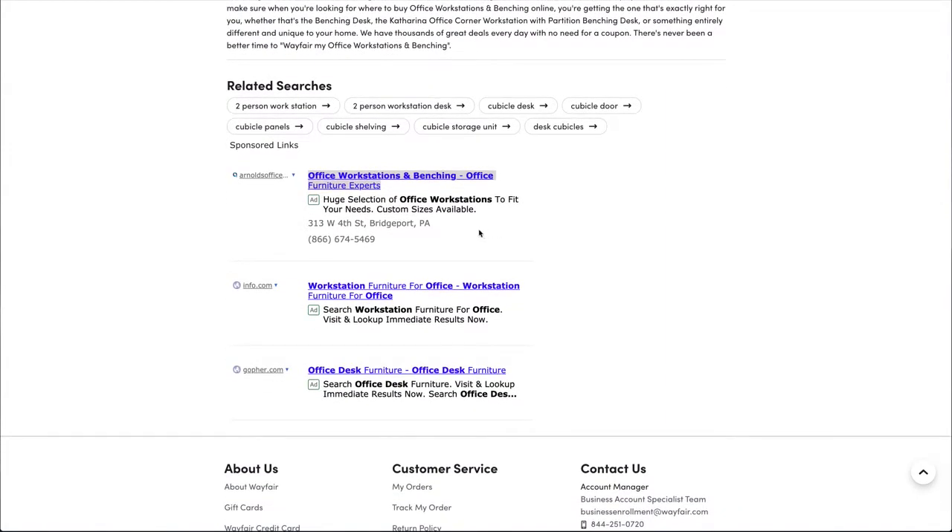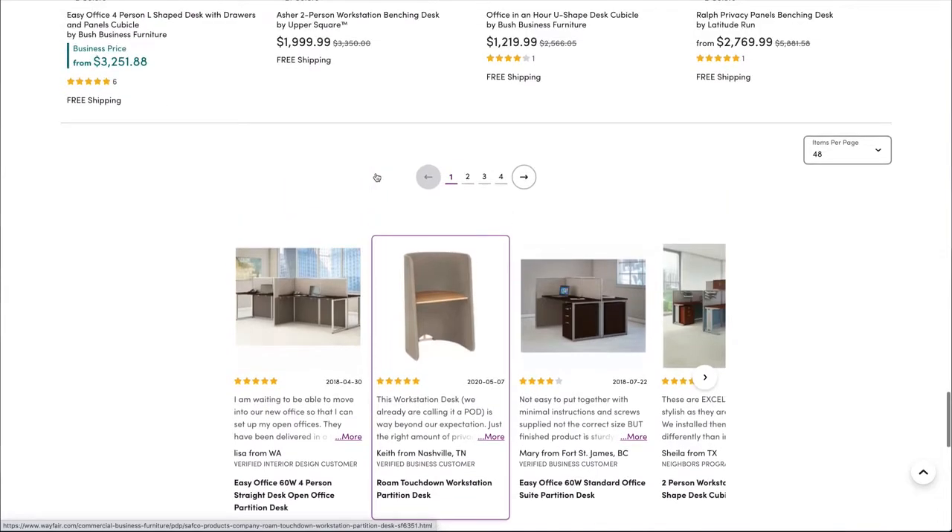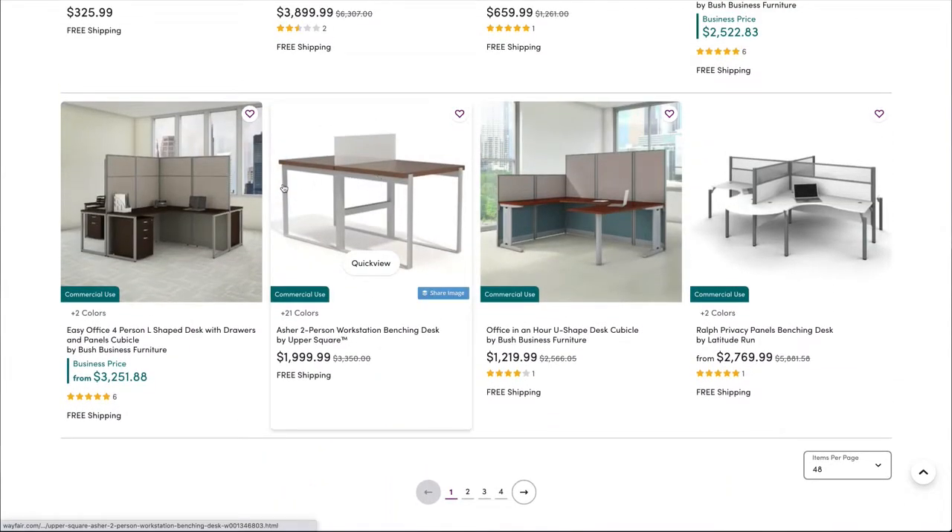Wayfair is running AdWords or AdSense click-through ad revenue from these little ads here. I just showed you that a workstation is three thousand two hundred and fifty-one dollars. Now Wayfair spent a lot of time, energy, effort, and money to get me on this website to try and sell me a thirty-two-hundred-dollar product.